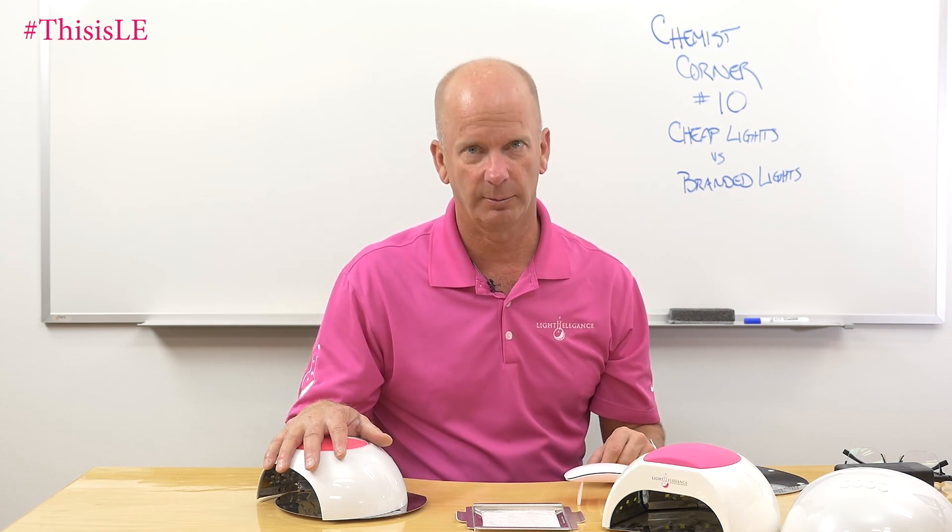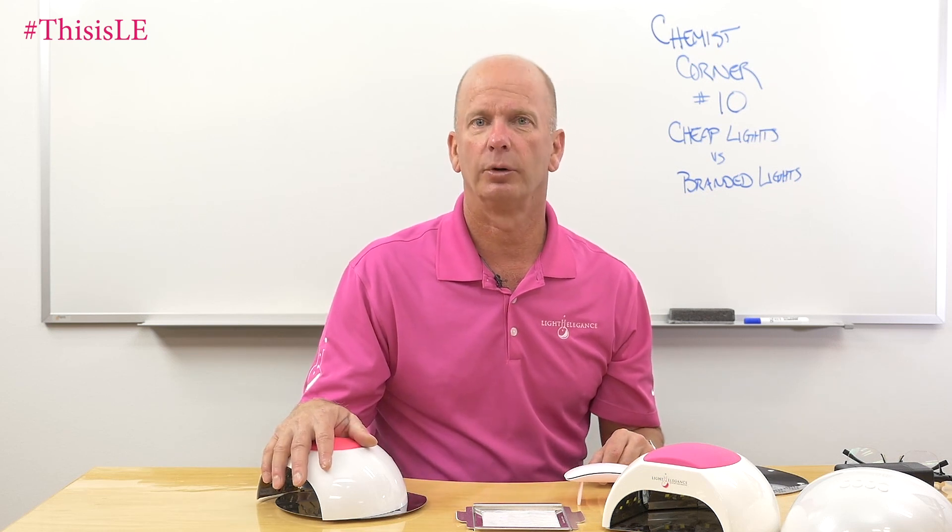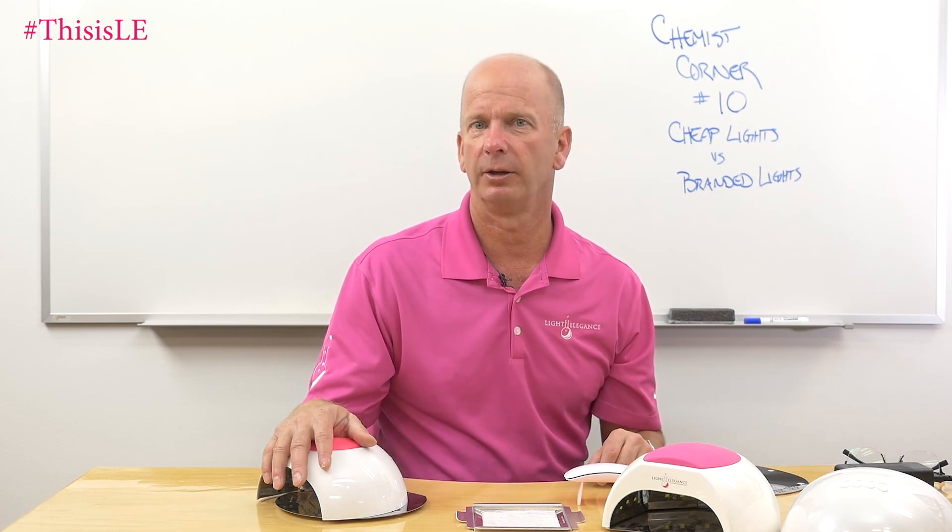Jim McConnell with McConnell Labs, manufacturers of Light Elegance nail products. This has been Chemist Corner, and we appreciate your time watching us. Go ahead and post your comments down below and we'll get back to you as soon as we can. Thank you very much.